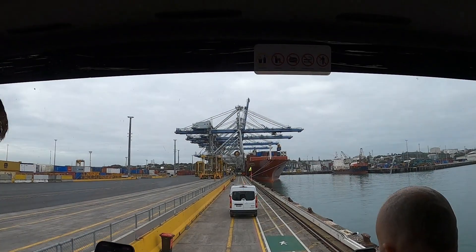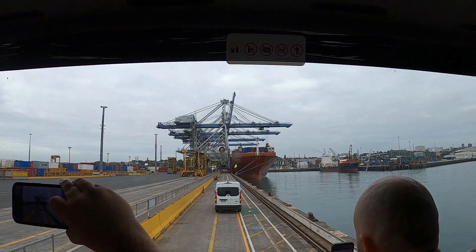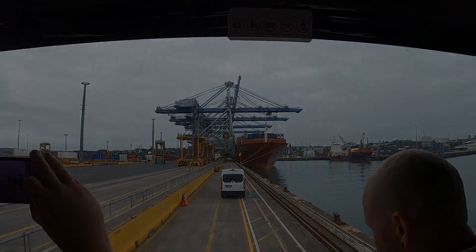We passed under the big platforms off the back, which are called hatch lid platforms. These are the lids that sit on the deck of the ship where there are containers underneath — we have to remove those to get to those containers.